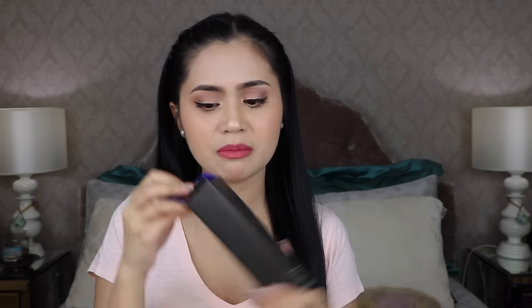Another product I saw from Jaclyn Hill is the Tatcha Luminous Dewy Skin Mist. This is a different kind of spray — it doesn't melt your makeup like MAC Fix Plus, and it's not a primer like the Smashbox. I spray it after everything, and it adds dewiness on top of the makeup without removing much of the powdery look. It's an expensive mist and I'm still experimenting with it. The packaging is beautiful — when you open the box you pull it up to reveal a light purple glass spray bottle.